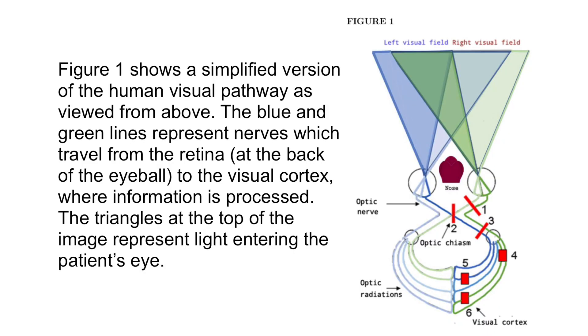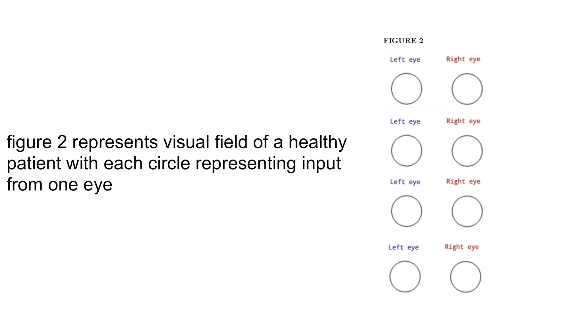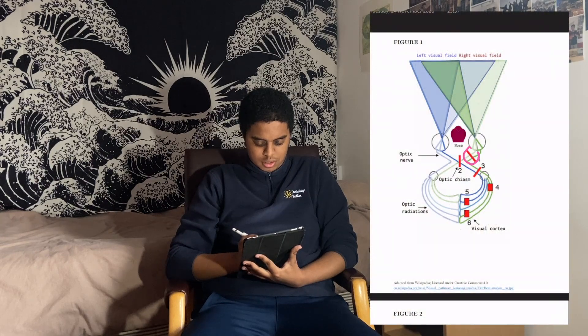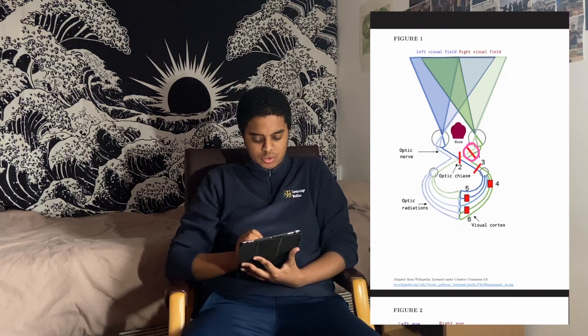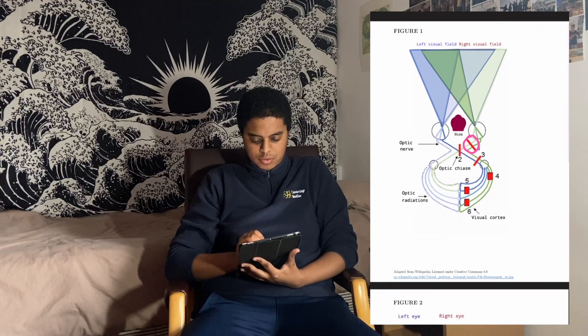Now for the main questions — you'll need the diagrams on the iPad. Figure one shows a simplified human visual pathway as viewed from above; the blue and green lines represent nerves travelling from the retina to the visual cortex. Figure two represents the visual field of a healthy patient. Shade in the area that would be lost if nerves at point one were cut. Point one is the right optic nerve — cutting both nerves from the right eye — so that lesion loses all information from the right eye, which is shown in green.